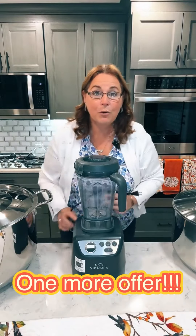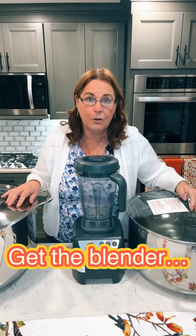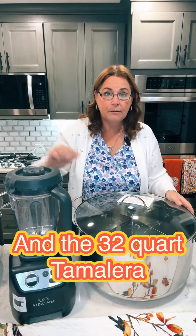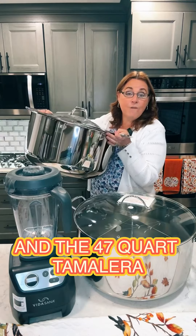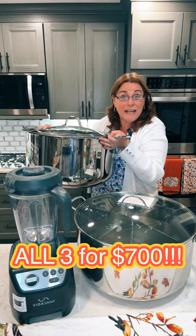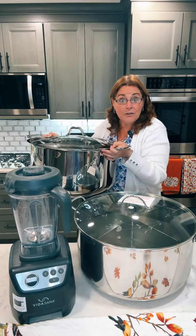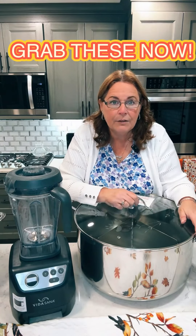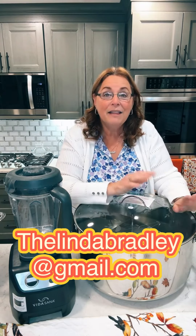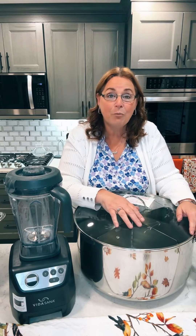You're never going to get a better deal than this. But I'm not done yet. I told you I could give you the blender and the 32-quart tamalera for $635. Well, I can give you the blender, the 32-quart tamalera, and the 47-quart tamalera — all three of these for $700. You can start with a payment of just $175 and make eight payments of $65. This is an incredible offer, especially if you know Princess House and high-quality stainless steel cookware and high-end blenders — you can understand how much of a price discount this is.